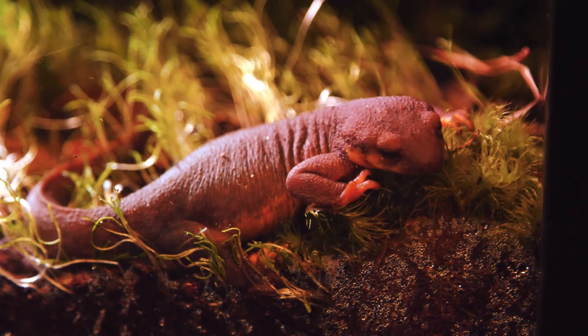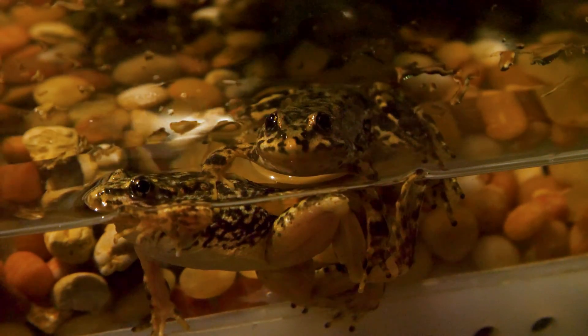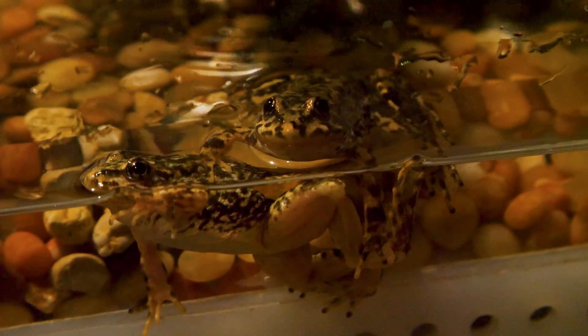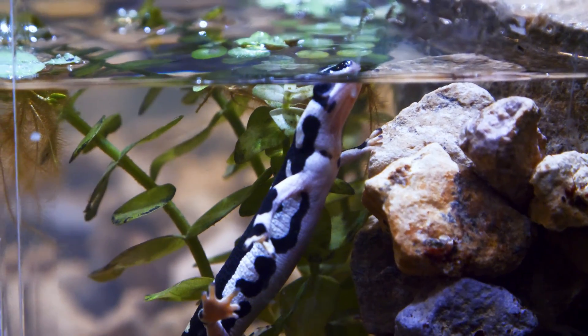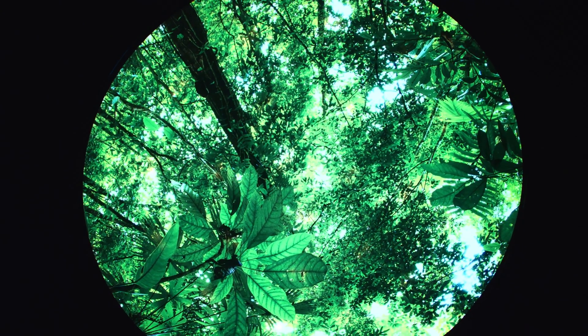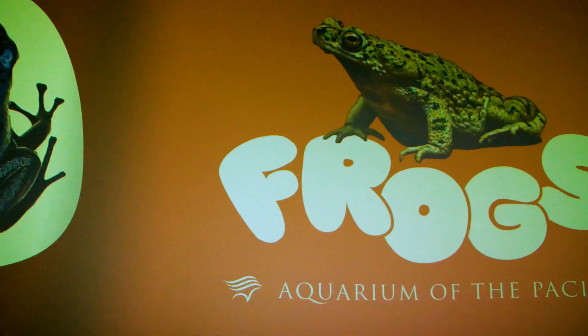Frogs have been a part of the aquarium for a very long time, and it's one of those things that's fascinating for visitors. When we survey them, they all want to see more frogs — people love frogs, it's something from our childhoods. But there's also a key thing in that: amphibians — not just frogs but salamanders, caecilians, and newts — they're threatened all over the world by habitat destruction, deforestation, and the powerful impacts of global warming. It's something we're really concerned with and want to highlight for guests.